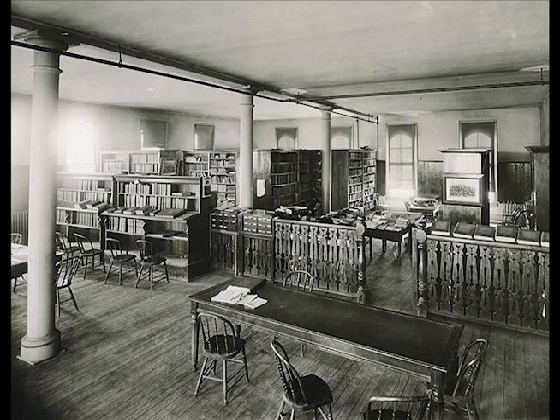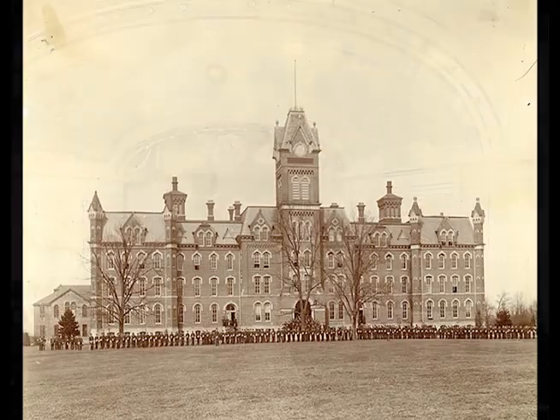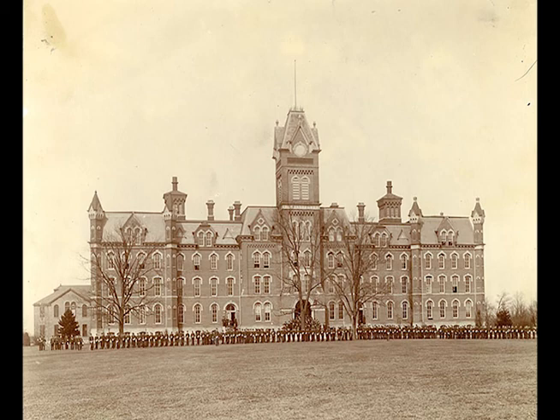Some students even lived their first year on campus in University Hall, with a few faculty members as chaperones, because the campus dorm wasn't finished. When the college first opened, daily chapel was mandatory. Over the years, though, the student body outgrew the space, and there were also complaints about a chapel requirement at a state-sponsored institution.